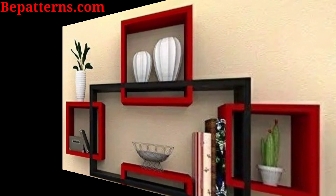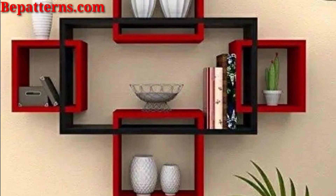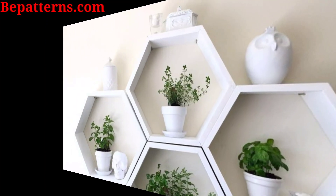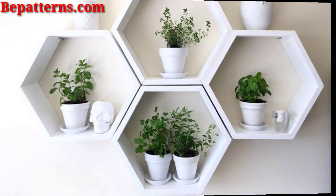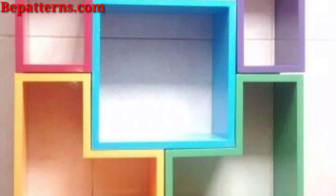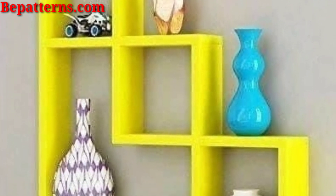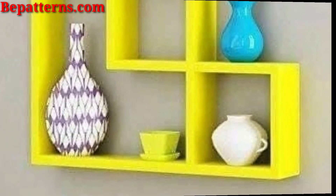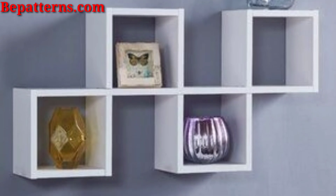Here are some additional wall shelf design ideas to inspire you. Install shallow shelves specially designed for displaying framed photos or artwork, allowing for easy rotation and arrangement of your favorite pieces. Create an airy and contemporary look with transparent glass shelves, perfect for showcasing delicate or decorative items.